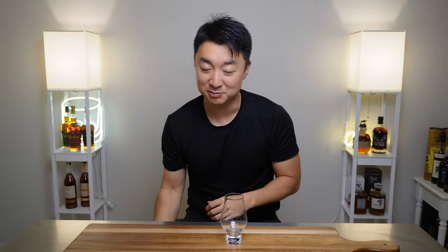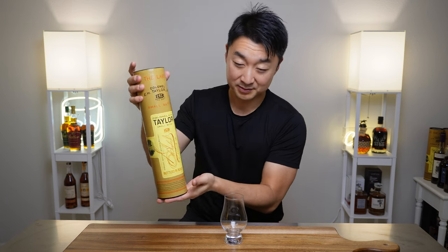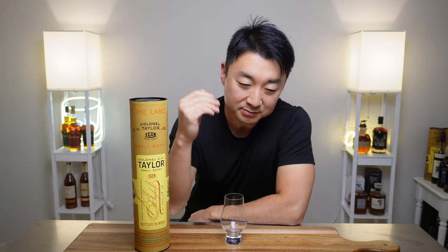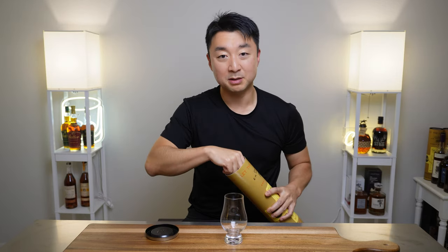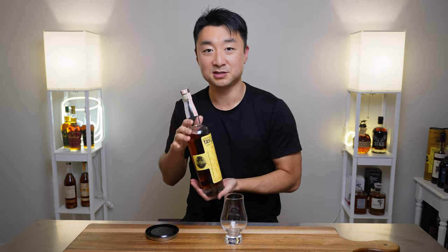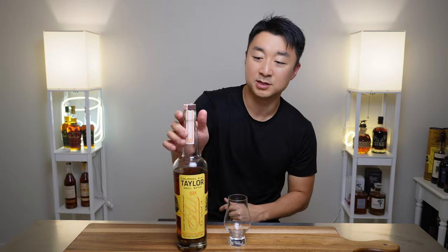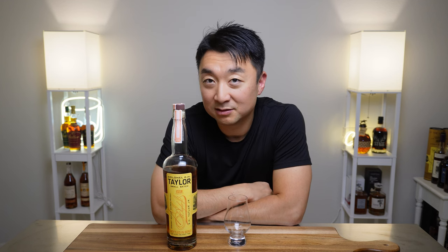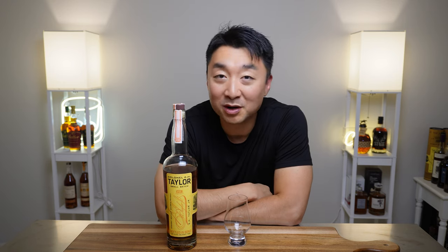My first bottle is an obvious one, but I cannot exclude it. This is the Colonel E.H. Taylor Small Batch bottled-in-bond bourbon. For folks well aware of bourbons or just getting into the scene, you've probably heard of Colonel E.H. Taylor — they're very popular. They come in a fancy little tubular container and they are delicious and well sought after. This is the bottled-in-bond version, so it's 50% alcohol, 100 proof. These are very highly allocated, distilled by Buffalo Trace Distillery. They pump these out, especially the small batch, but demand is just soaring.